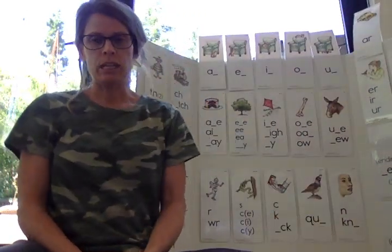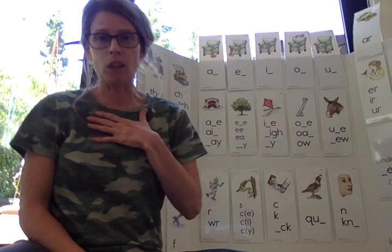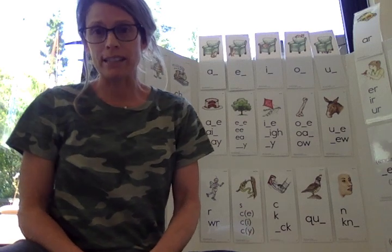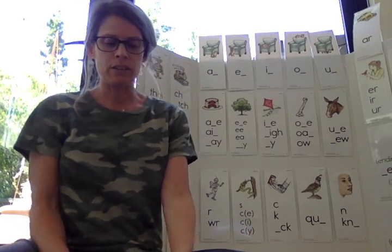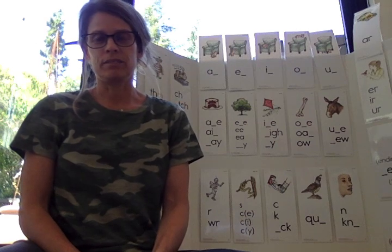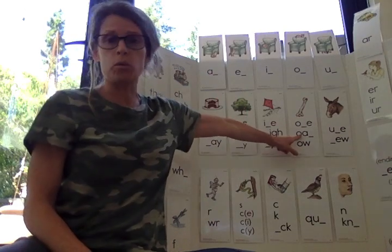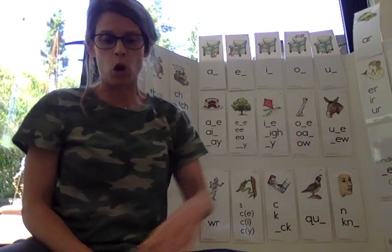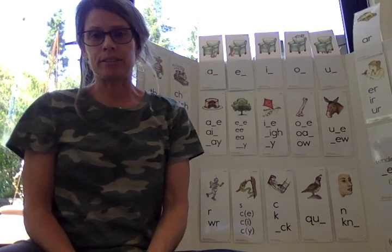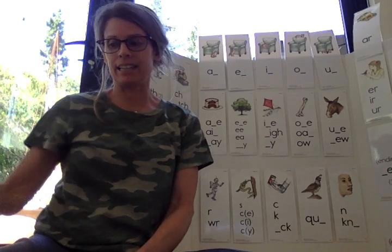I'm going to ask you — I'll say a vowel name and you are going to tell me what that sound is. So ready? The first one is long O. Very good. Just O. Long O. Remember, long vowels say their names: O. How about short I? Short I. Right. I.